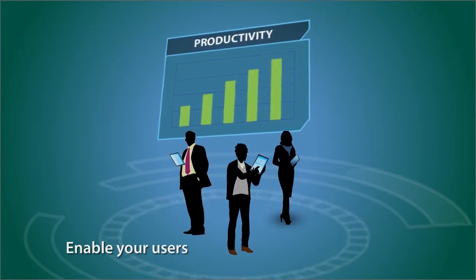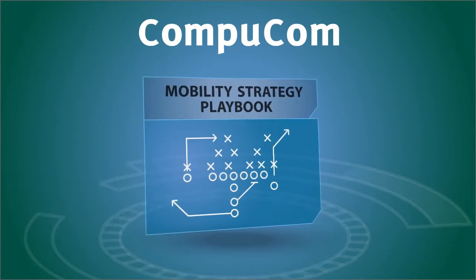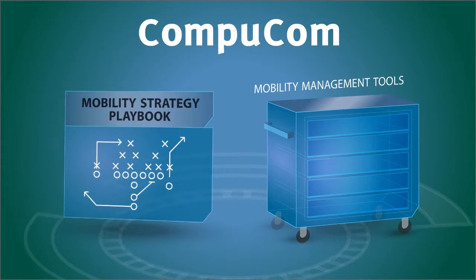Enable your users. Protect your data. You need to do both. CompuCom can help with the strategy and the implementation. Enable your organization.